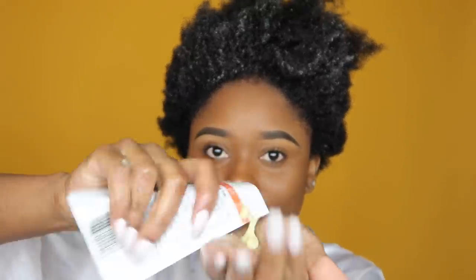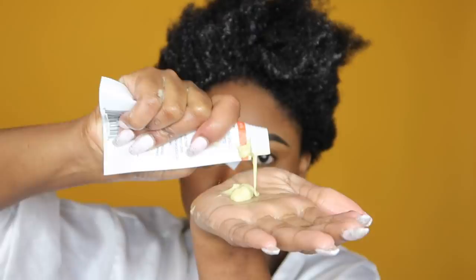We're going to squeeze all of that out - we ain't leaving any. If I didn't need to wash this stuff out I would keep it in, it feels phenomenal. Now I'm going to put on a plastic shower cap so that it can soak in. As I said, we're going to leave this on for 40 minutes, then we're going to wash it out and move on to conditioning.